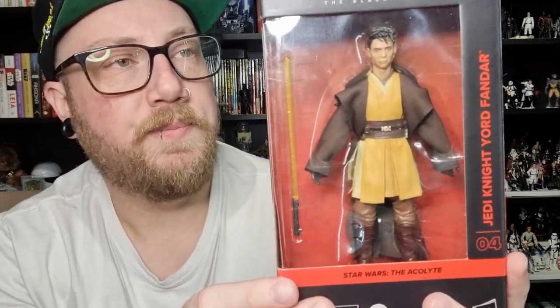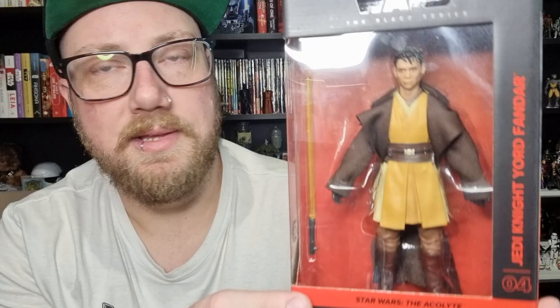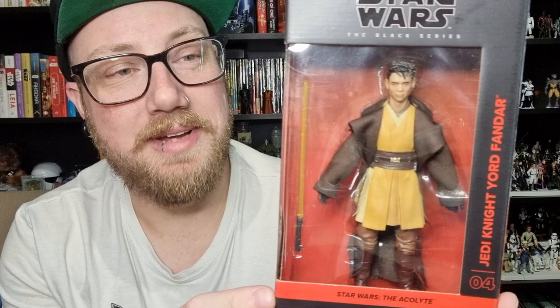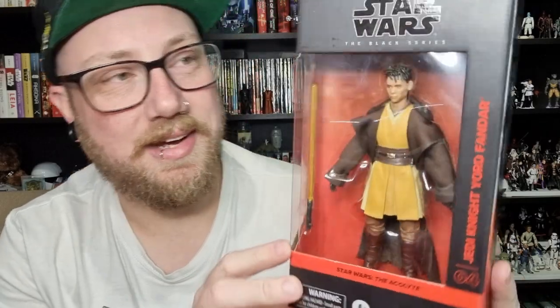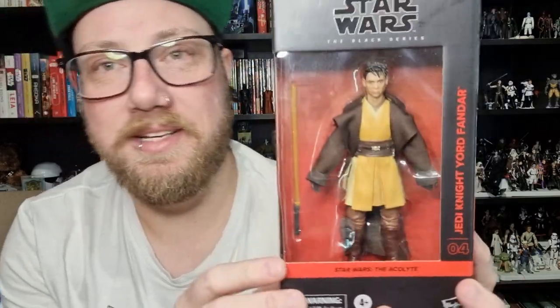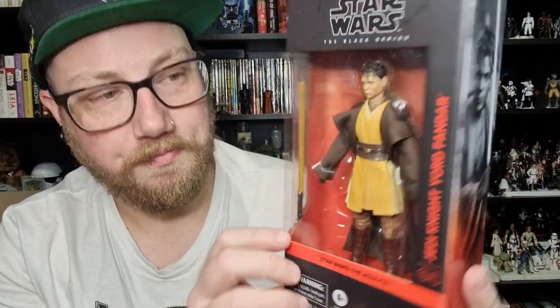Jedi Knight. This is a character I didn't really like at the start and then grew to enjoy. Unfortunately he made an untimely demise, which was a little disappointing. It was cool to see him as a swordsman — he was a good swordsman, had some good stuff to do in the episode. And having a yellow lightsaber was pretty cool. I liked that part of The Acolyte, adding a little bit more flavor to the Jedi.